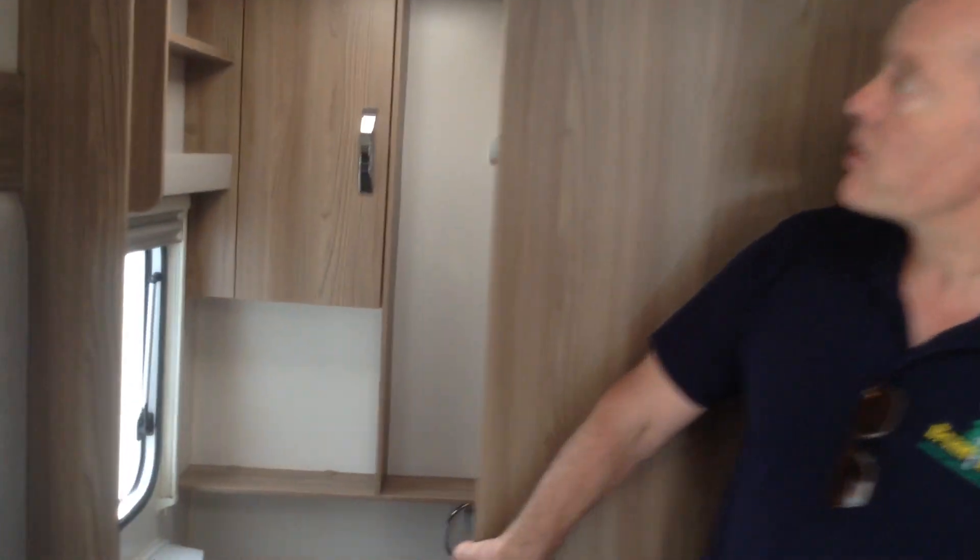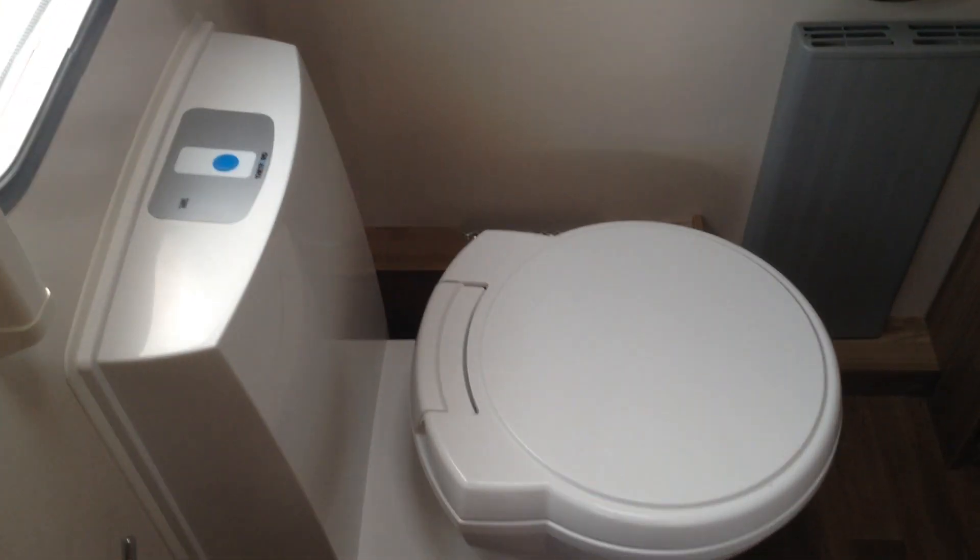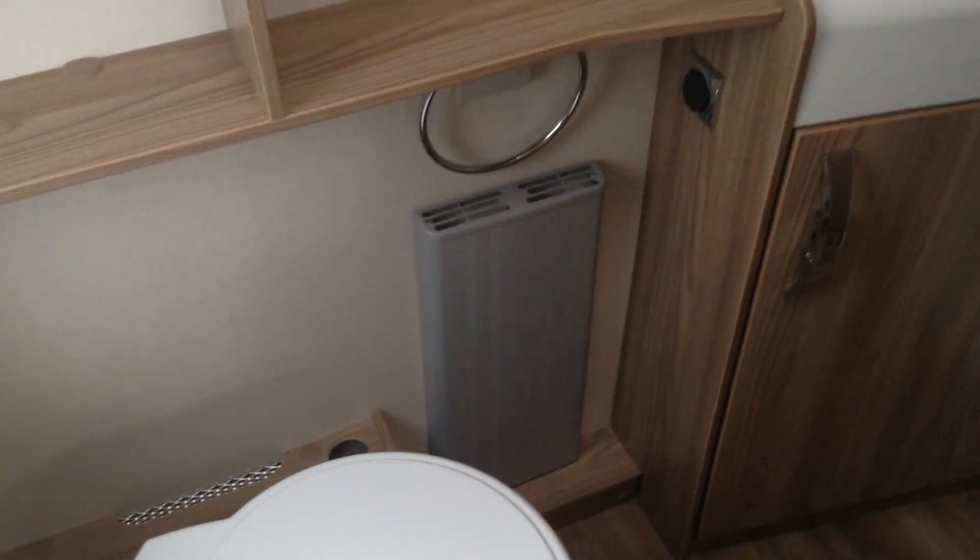Walking through, you've got a space-saving sliding door to the washroom. You've got the Thetford loo with push-button electric flush. There's a wash basin and above that a mirror, illuminated on both sides, which is a lovely touch. You've got a bi-fold easy-access door to the shower, and in the top corner there's a rail with cord, just so you can handle things like wet towels.